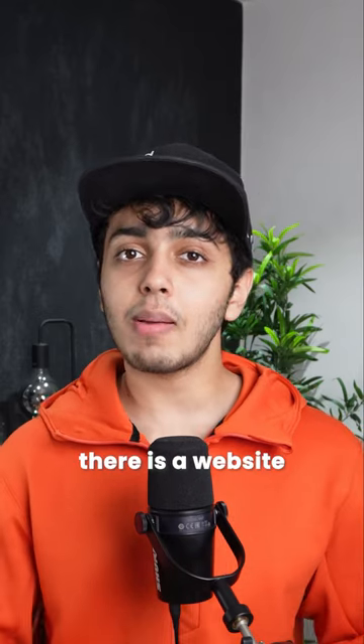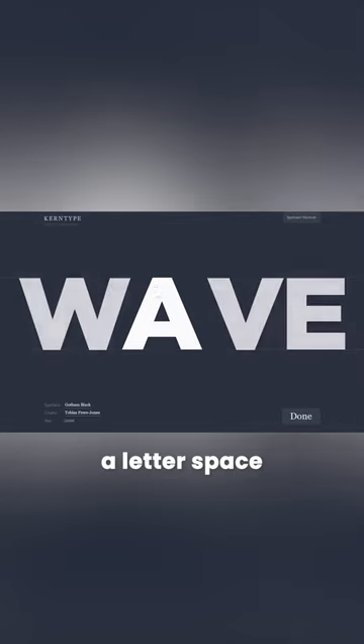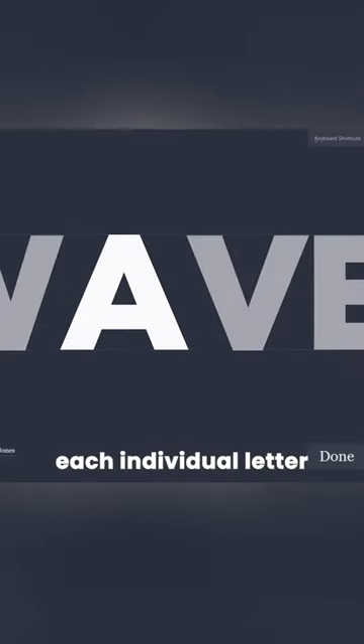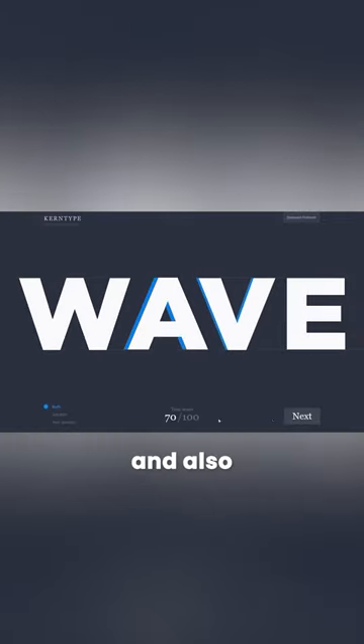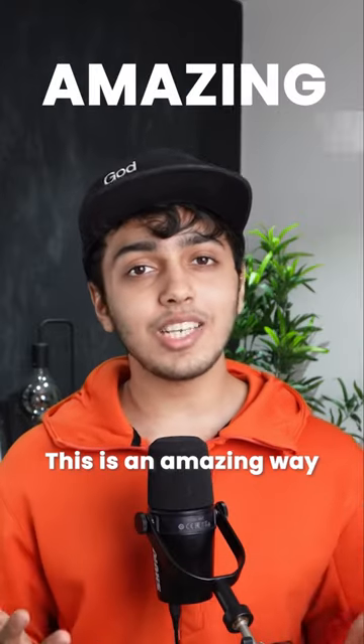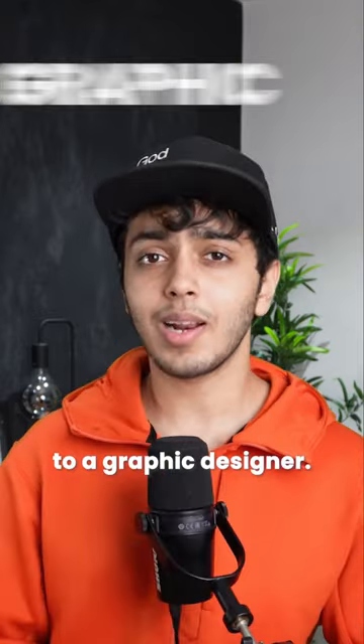Now to learn how to kern correctly, there is a website called type.method.ac. It is basically a letter space game where you manually adjust each individual letter according to how you feel is correct. And based on your results, it shows you the correct way and also how well you have done by giving you a score out of 100. This is an amazing way to practice daily and hence becoming the kerning master. Send this to a graphic designer.